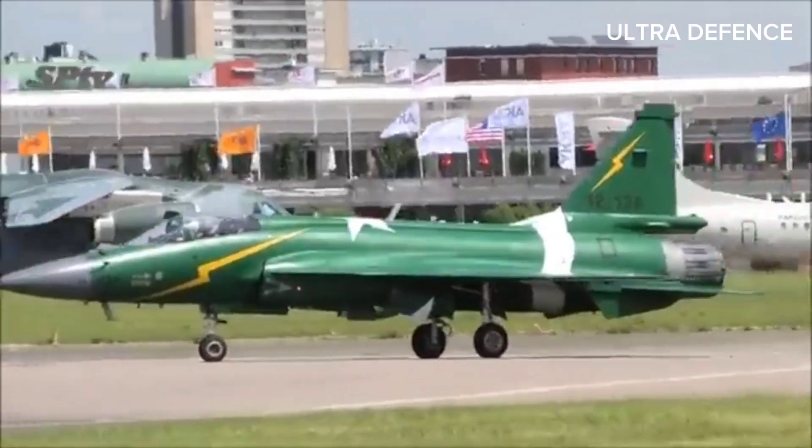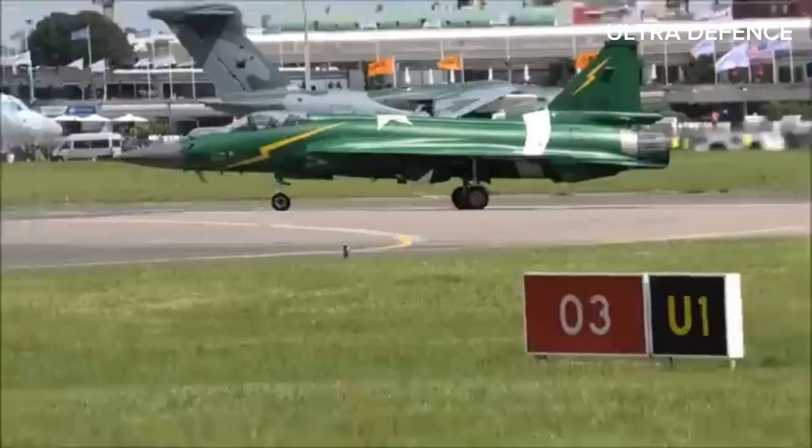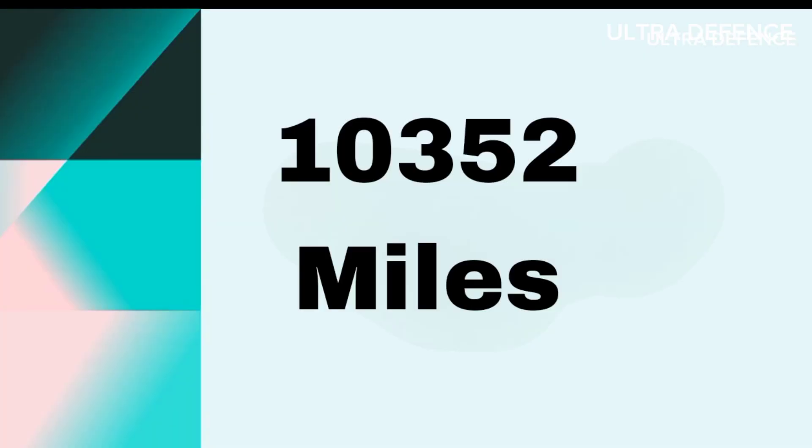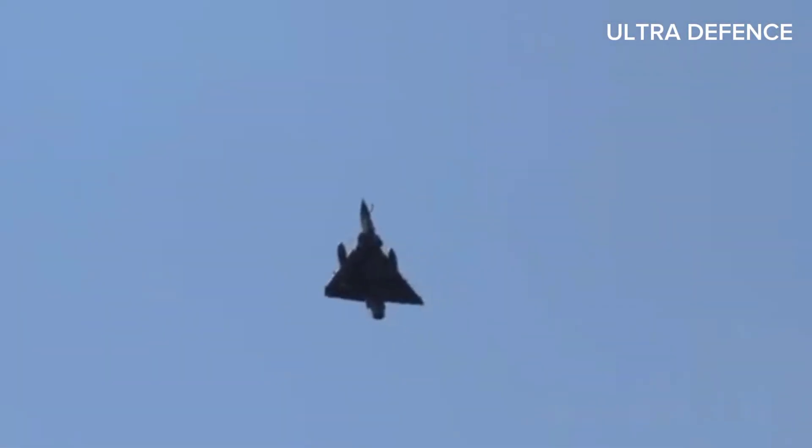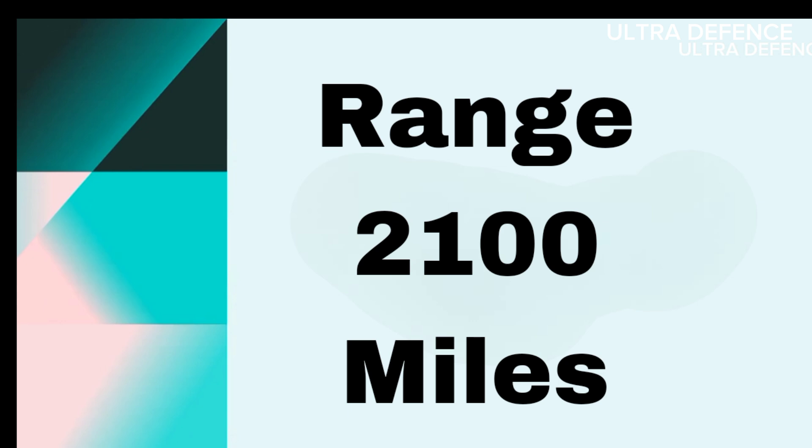9. Operational Range. The JF-17 Thunder has an operational range of about 1,352 miles. The Mirage 2000 has a combat radius of approximately 900 miles, with a ferry range of around 2,100 miles with drop tanks.